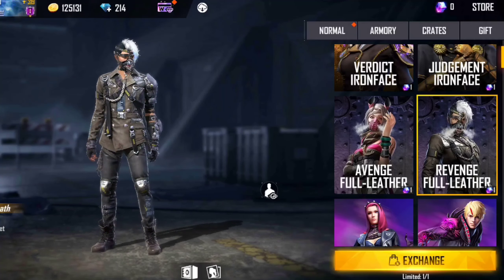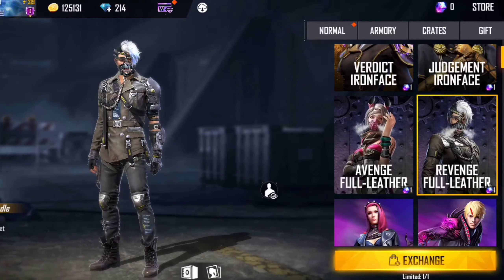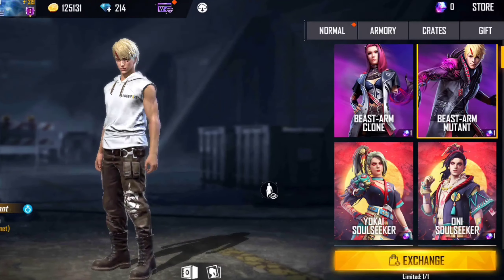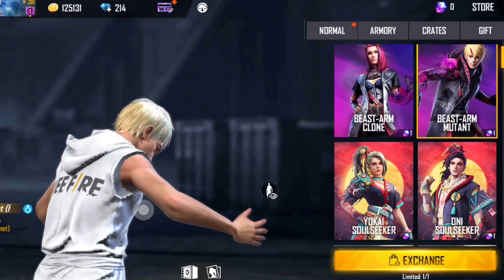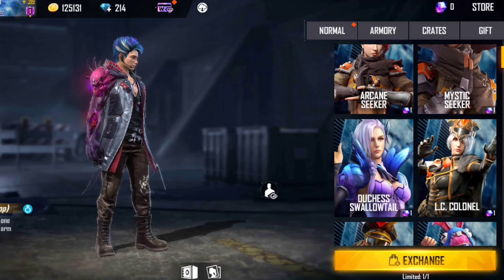If you like this bundle, you can take it. The hairstyle and the jacket are also very nice, as you can see. The whole bundle is very good. You can take it, but it's not that much.